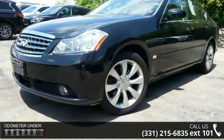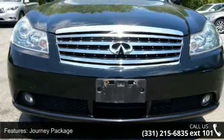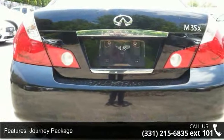Additional features include an MP3 Decoder, Radio Data System, Sirius Satellite Radio, Air Conditioning, Automatic Temperature Control, Rear Window Defroster, and Homelink Universal Transceiver.